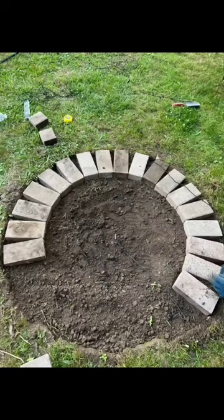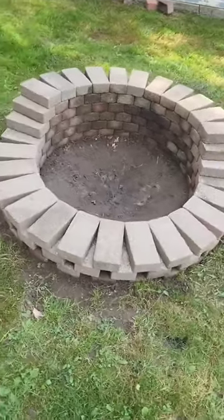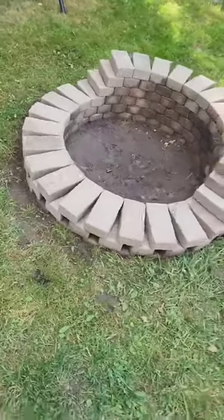We tore up the old fire pit that someone had made, used a rope and a stake to make a circle, and stacked them one by one.